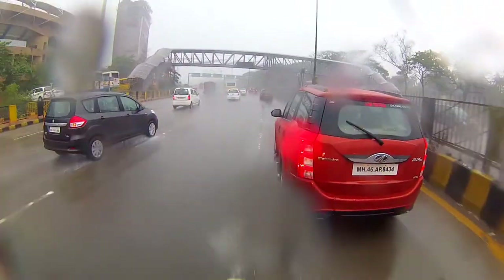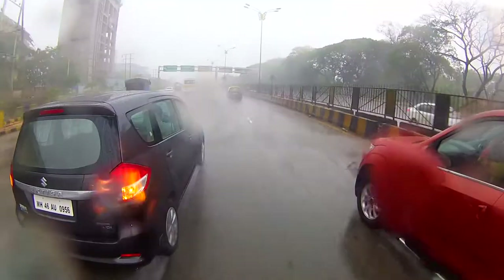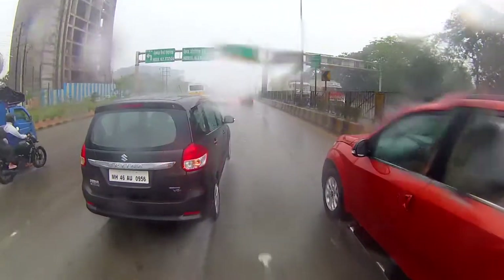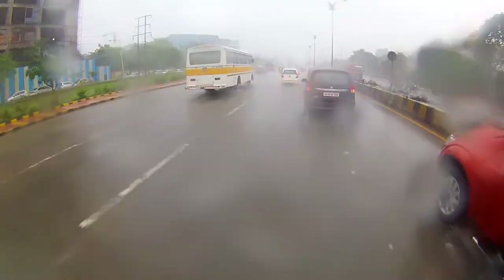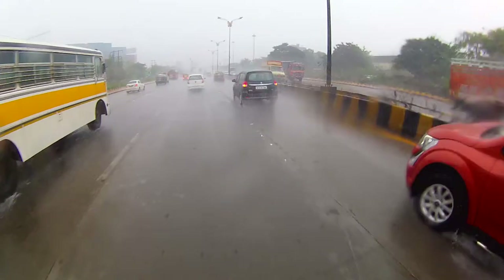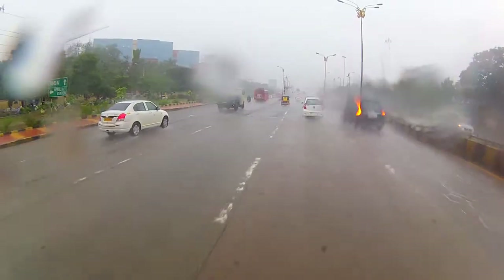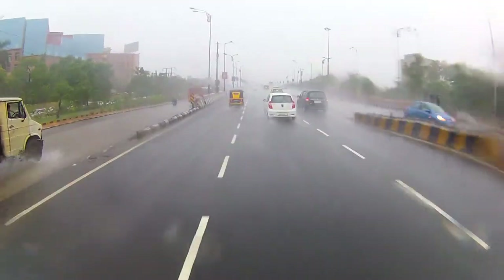If you guys can see in the video right now, it is completely wet — the roads are wet, water is clogged on the roads. But I can't see the tire giving up on me. My riding style hasn't changed because of the tires. It takes a lack of confidence just a bit — I would say not even more than five percent. Rest everything remains the same.